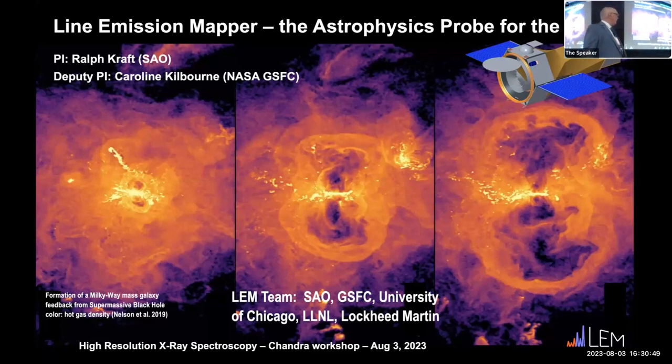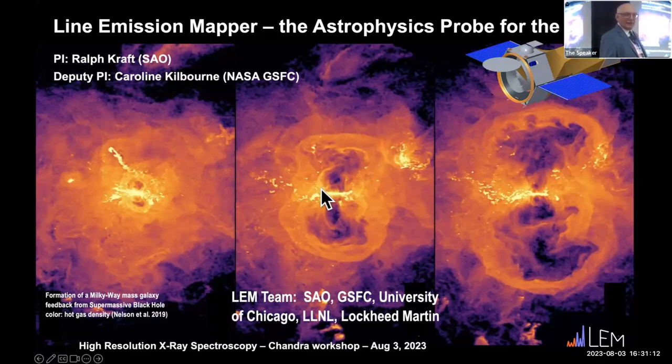LEM is designed to study faint, low surface brightness extended diffuse X-ray emission in the 0.2 to 2 keV band with calorimeter spectral resolution — essentially resolution on the order of 100 to 2,000 over this band. The primary science theme is cosmic ecosystems. We combine a large area silicon X-ray mirror with 10 arc-second resolution with an X-ray microcalorimeter, a 30 by 30 arc-minute field of view, and 1 to 2 eV resolution.